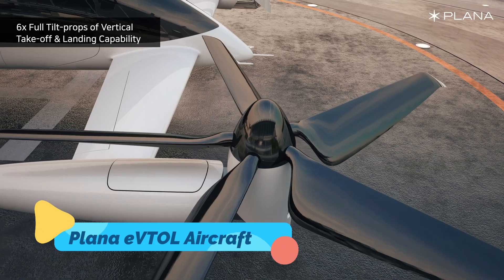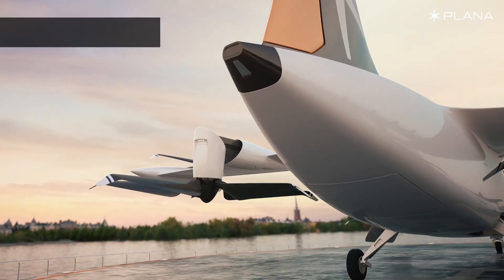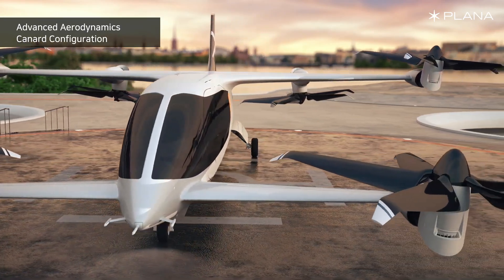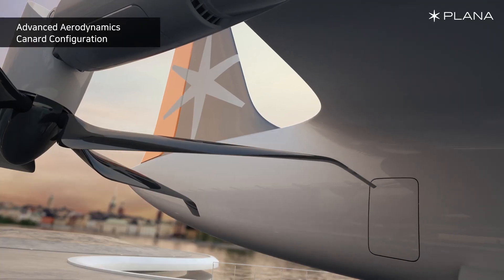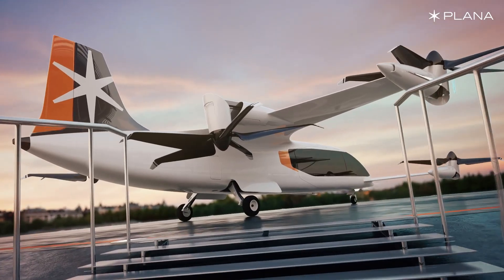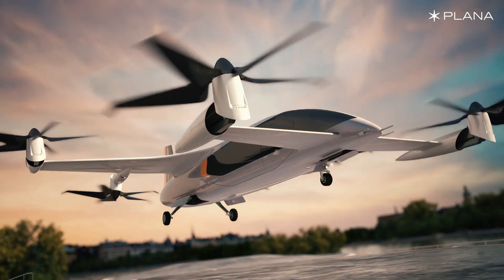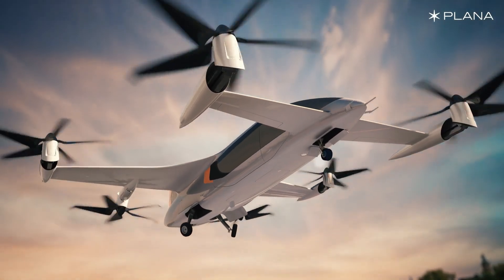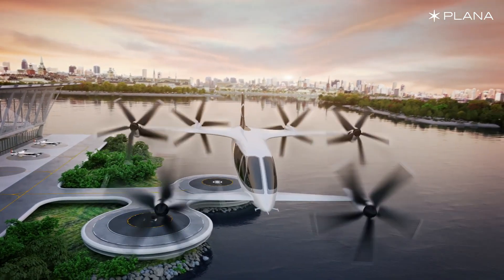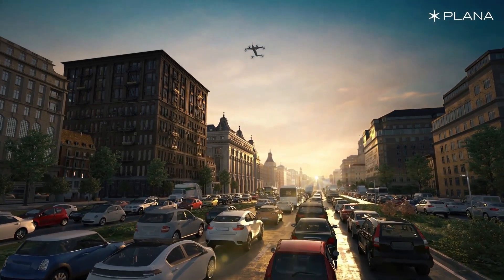The Plana EVTOL aircraft is an all-electric flying machine engineered for versatility, sustainability, and comfort. This revolutionary vehicle features multiple rotors that enable vertical takeoff and landing, making it perfect for navigating congested urban landscapes and connecting regional hubs. The Plana's design combines aerodynamic efficiency with cutting-edge battery technology, allowing it to cover moderate distances with minimal environmental impact.